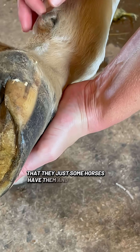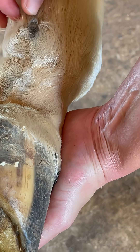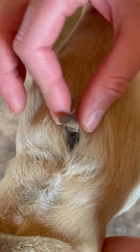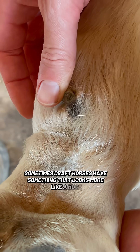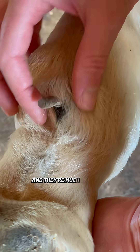Some horses have them and some horses don't. This one is about to come off, so we can show you what it looks like. I'll zoom in a little bit more. Some horses don't have them. Sometimes draft horses have something that looks more like a huge hand — like many stems of their ergot — and they're much larger.